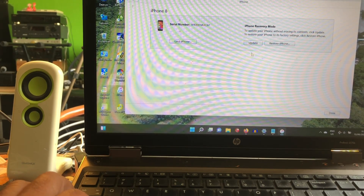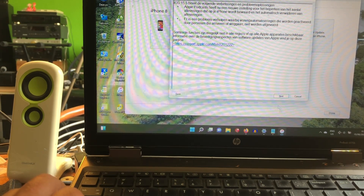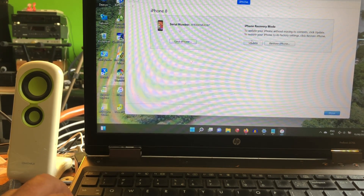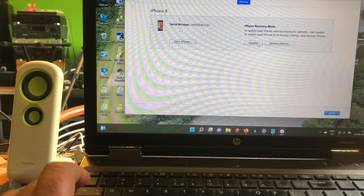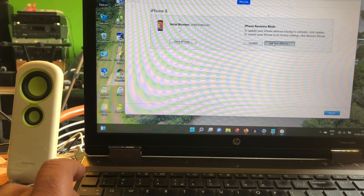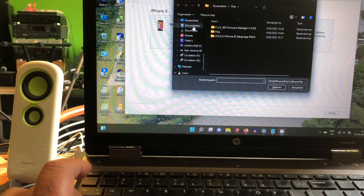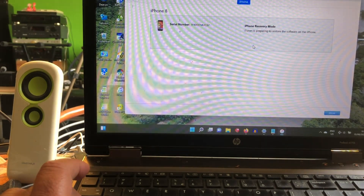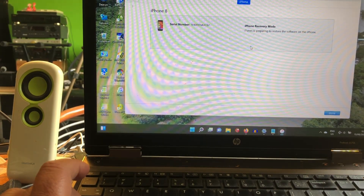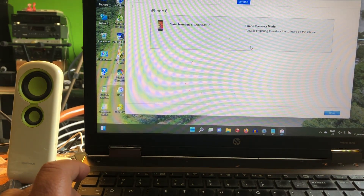This will also be the way to fix any iPhone 8 that hangs at the Apple boot logo — depending on the problem; if it's hardware related, iTunes won't be able to fix it. I'm going to hit the Shift key on my keyboard and point to the IPSW file I already downloaded — iOS 15.5 — and iTunes will do a complete new clean install.